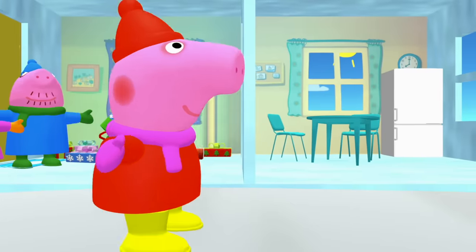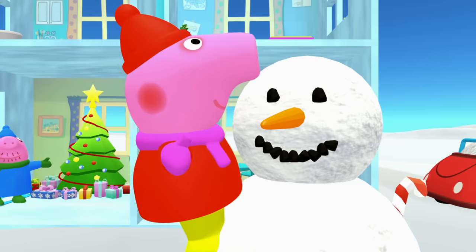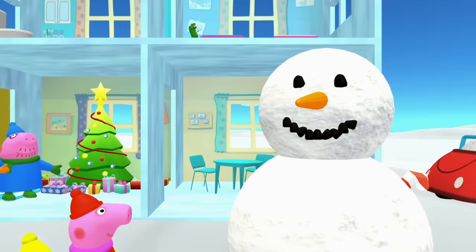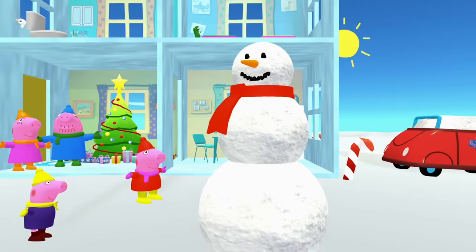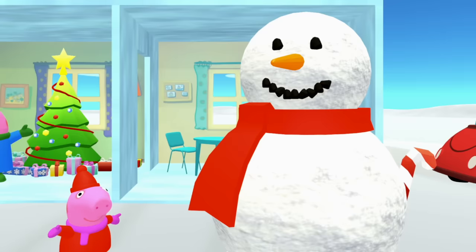Peppa Pig knows something else that could help — what does she have? Let's see what it is. Oh, it's a carrot nose! That is such a good looking snowman. What else does a snowman need? George found something — what do you think he found? A scarf! Wow, that looks really good, George. Now that snowman looks nice and warm.